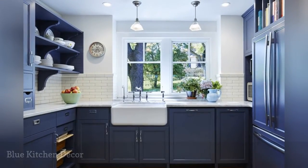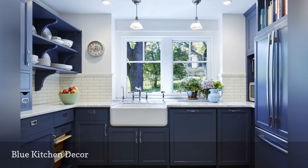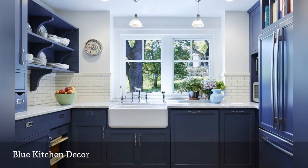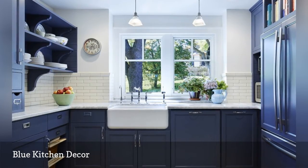Blue kitchens is a favorite decor trend with real staying power. This example by Meriwether Inc. Architecture and Design makes it easy to understand why — the blue cabinetry pops against the crisp white walls. You can feast your eyes on more beautiful blue cooking spaces.